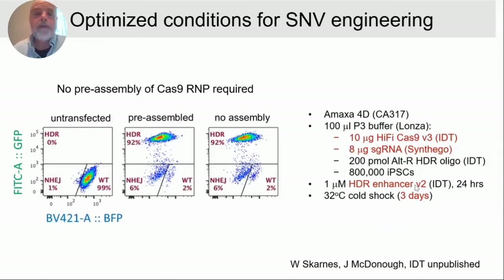Another interesting result: we don't require a pre-assembly step of the Cas9 RNP. Initially we'd add Cas9 protein and synthetic guide RNA together in a test tube and let it sit for an hour before nucleofection. But we find we can add it directly to the nucleofection with no time for assembly and get similar results, which is very convenient. This shows the Cas9 RNP is getting assembled quite efficiently inside the cell.